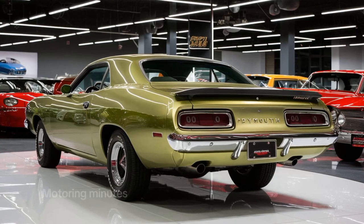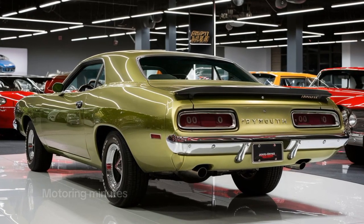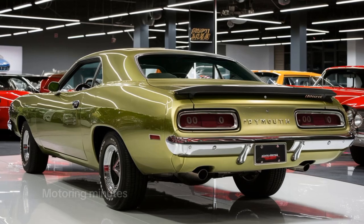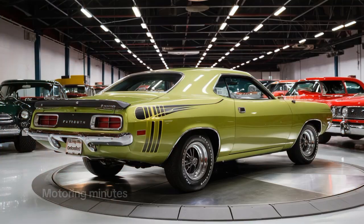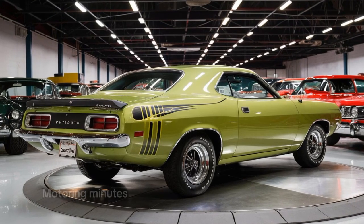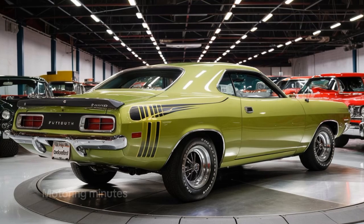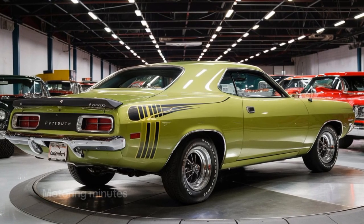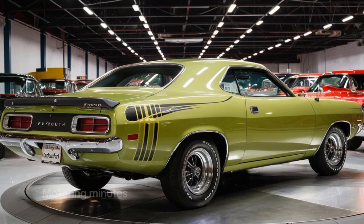Inside, the 2025 Hemi-Cuda blends classic muscle car style with modern luxury. Leather bucket seats, a retro-inspired dashboard, and a high-tech infotainment system with a massive 12-inch touchscreen make every drive both nostalgic and high-tech. It's got Apple CarPlay, Android Auto, and a premium sound system perfect for blasting some rock and roll as you tear up the highway.